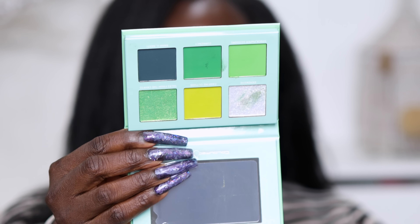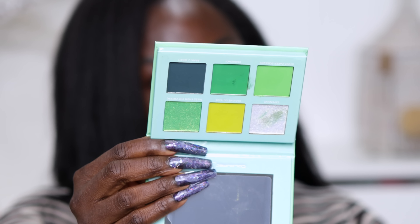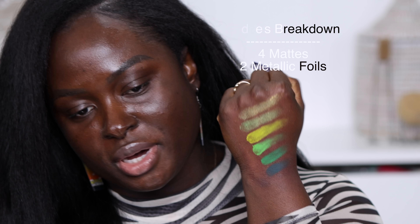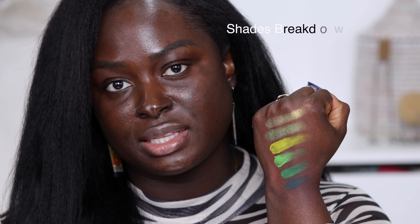Next we have the Wealthy Chic palette. This is what that palette looks like — it's a very nice palette, a very intense palette, and it is a very green palette. These are the shades in the palette. You can do so much with these palettes that Colored Rain has launched because of the number of mattes they give you, and the two shimmer shades are perfect for anything and everything you want to do.